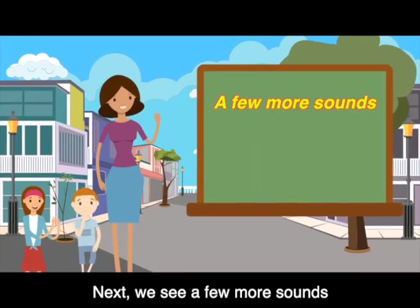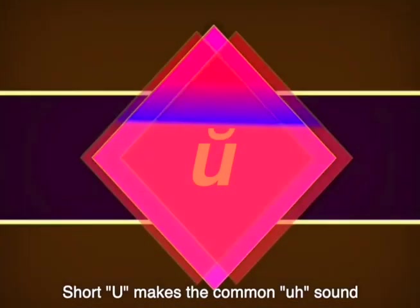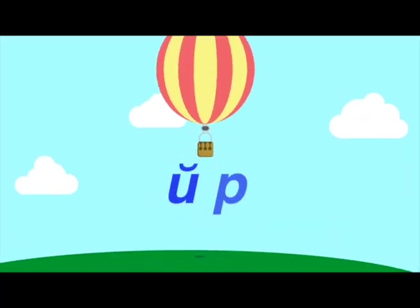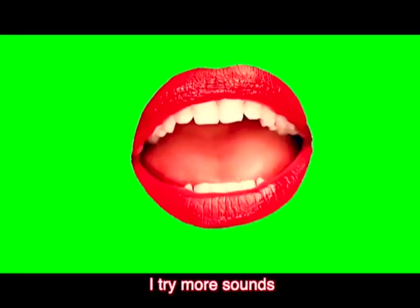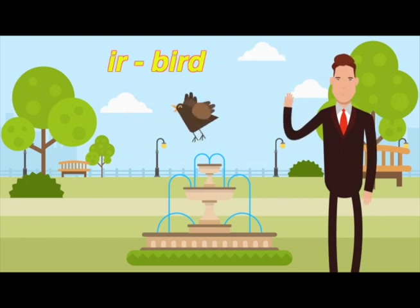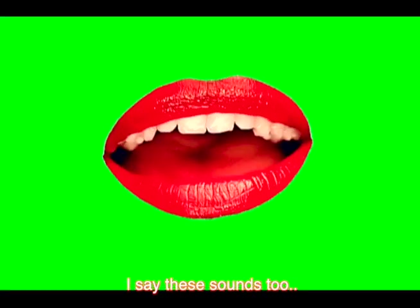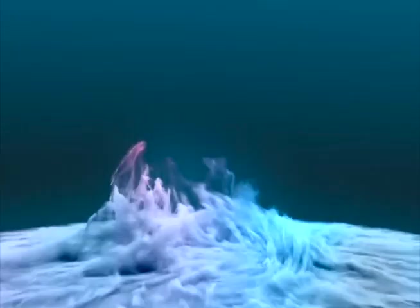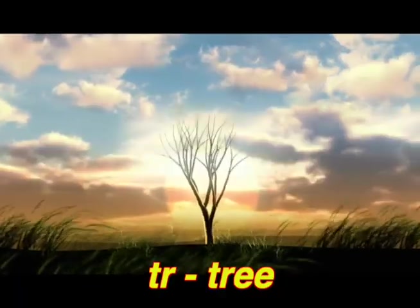Next, we see a few more sounds. A secret and a surprise. Short U makes the common A sound: up, fun, run. I try more sounds: A - father, er - bird, oy - toy. I say these sounds too: R - car, or - corn, sh - shoo, tr - tree.